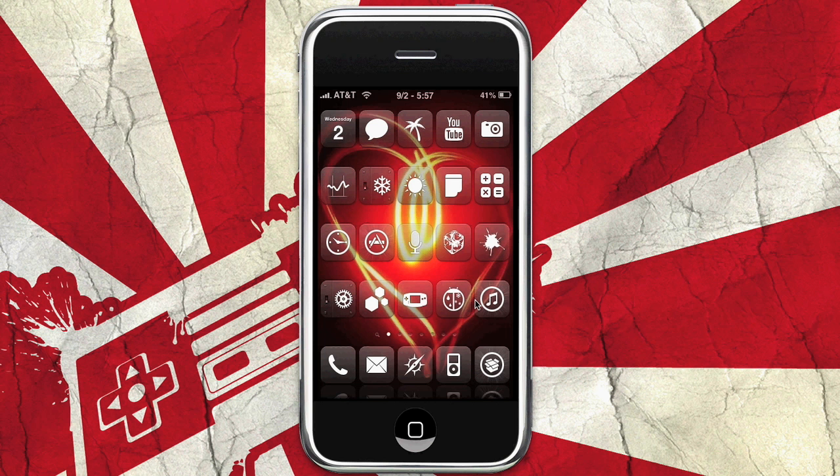Hey guys, it's Kyle and Denzel from Mission Start and we got another iPhone Pimp my iPhone video rolling out for you guys. Today we have not exactly a very showy app, but it's a really useful one and you'll see what I'm saying when we open it up.